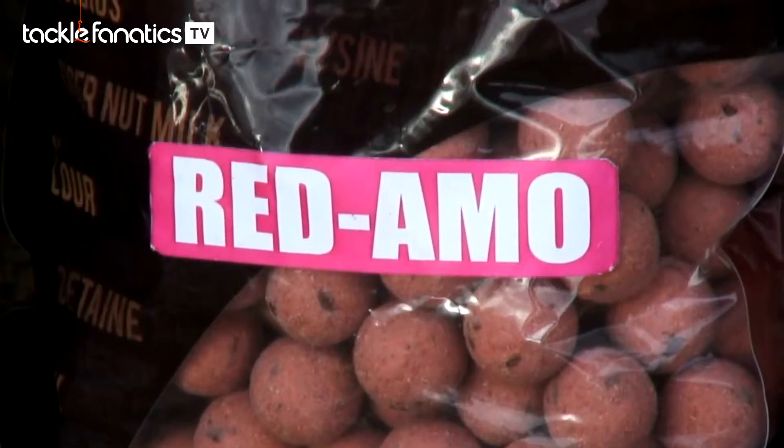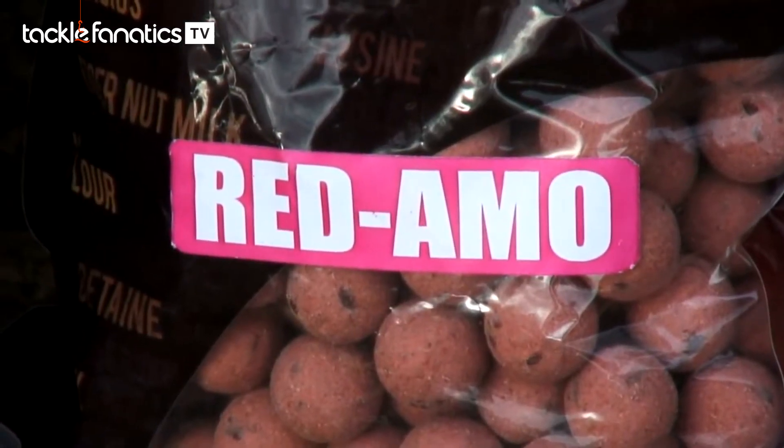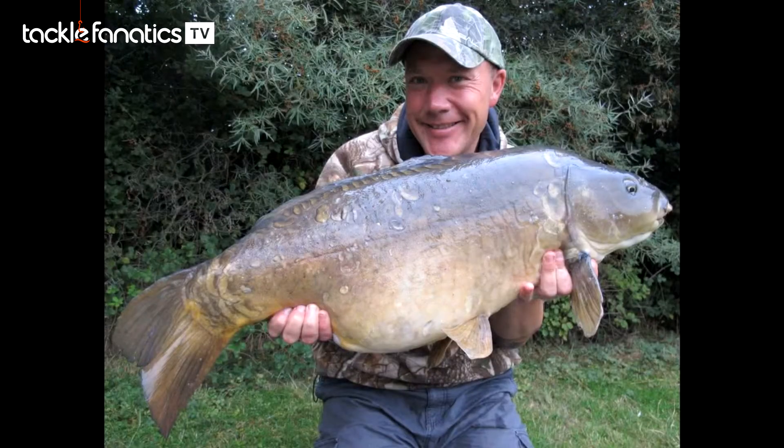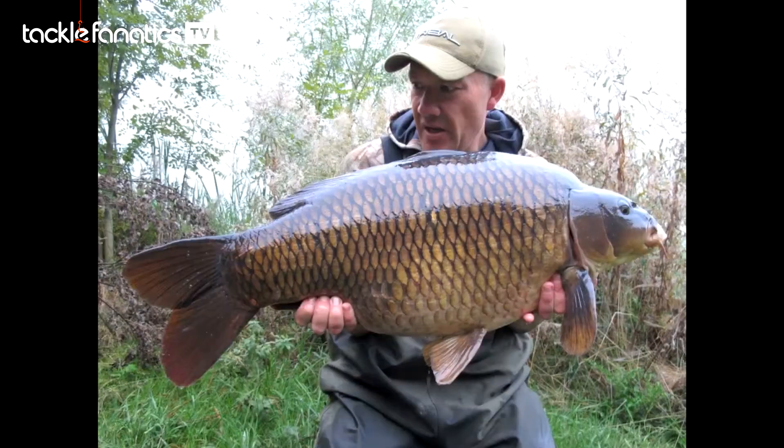So when the guys at Dynamite told me about the Red Ammo that was coming out, I wouldn't say I was kind of nervous, but when you've had so much success on one bait — a continuing theme — you're always a bit dubious whether you want to change. So I started to get hold of some probably late spring, early summer, and I started to use it on waters like Farriers and down on the Manor on the Linear Complex, and caught straight away on it.